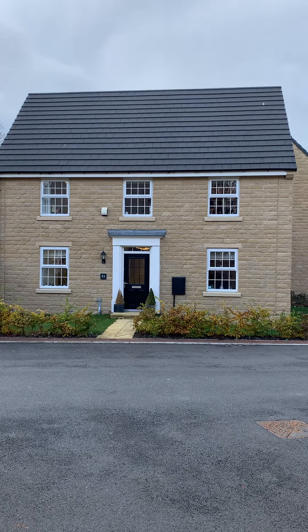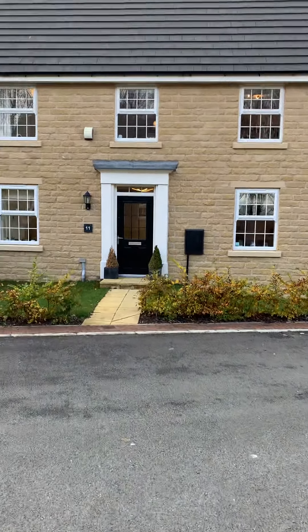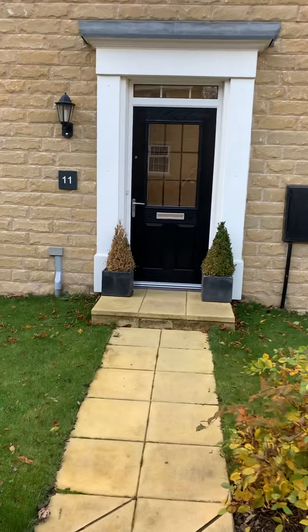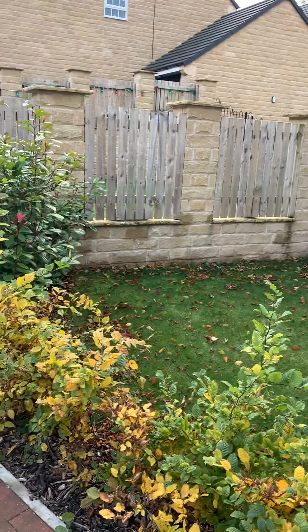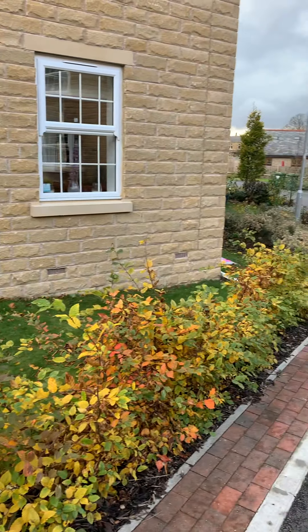Hi guys, I've just brought you to look around this beautiful double-fronted property on Sycamore Croft at Skelmanthorpe. Just showing you quickly, set back off the roadside, you've got a lovely front garden with hedge border.